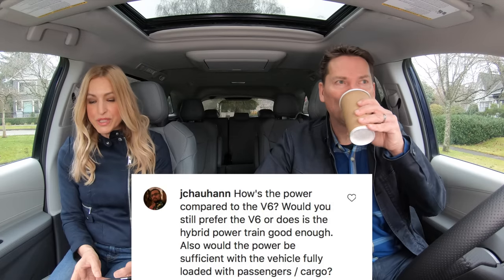Time for coffee, questions, and cars — your questions from Instagram. How is the power compared to the V6? Would you prefer the V6, or is the hybrid powertrain good enough with the vehicle fully loaded? It's the V6 for me. This hybrid engine feels like it's working really hard with only me in the vehicle. We couldn't load it with seven passengers due to local COVID constraints, but we did climb some hills — and I don't think this hybrid is a good match for a minivan. It works in the Highlander hybrid, but I'd take a pass on this one.